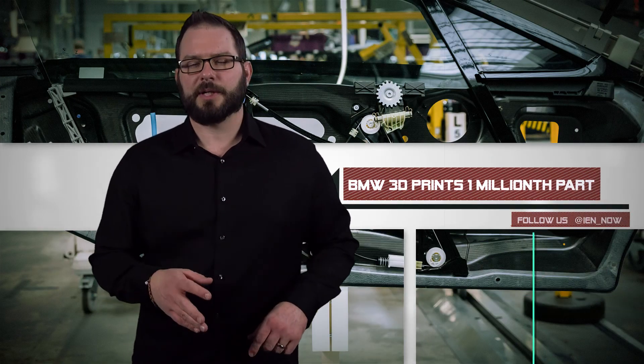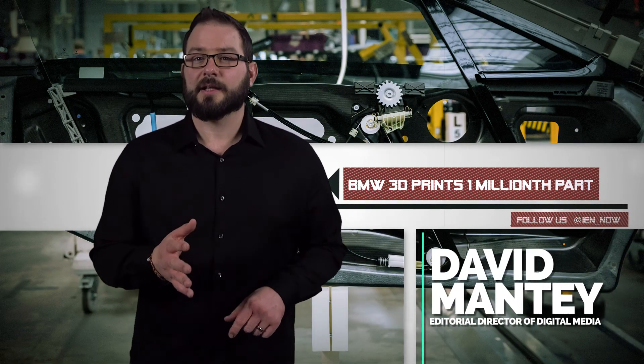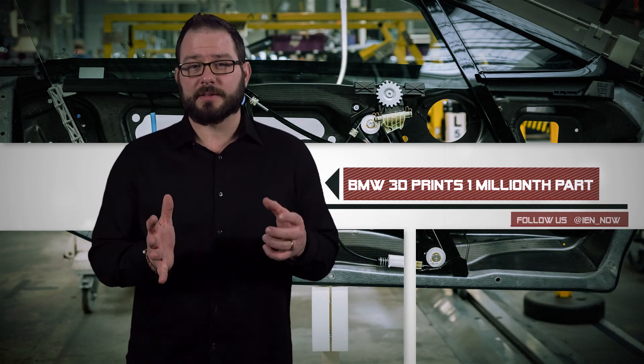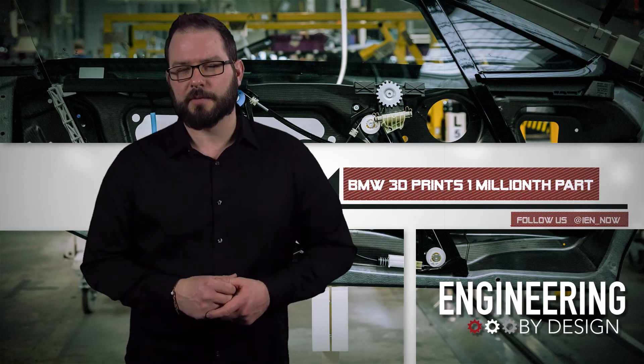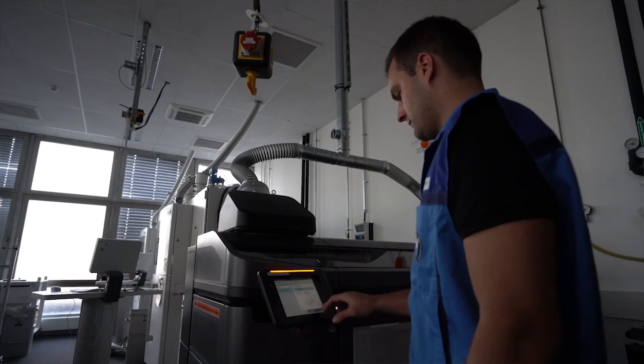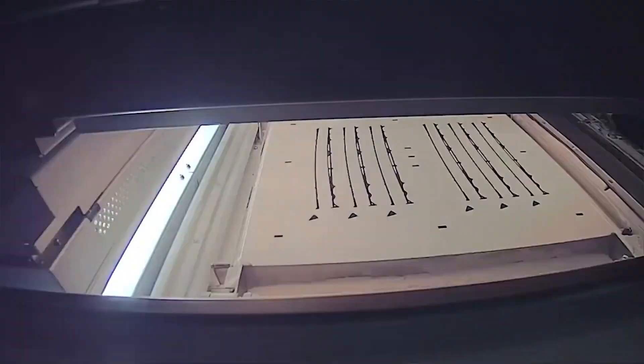BMW is pushing the 3D printed component agenda. In the last 10 years, the company has additively manufactured 1 million parts, and the company has no intention of slowing. This year, the BMW Group Additive Manufacturing Center will print more than 200,000 components, a more than 40% increase from 2017.